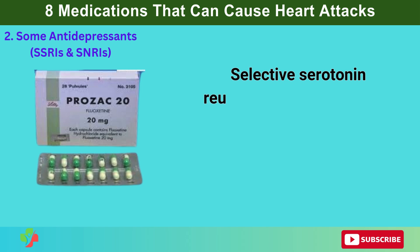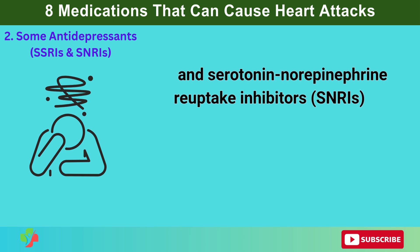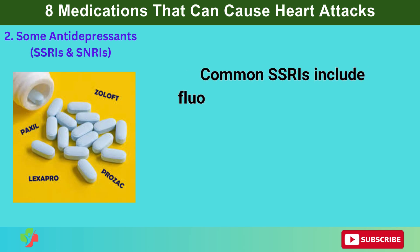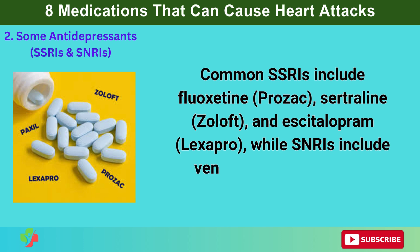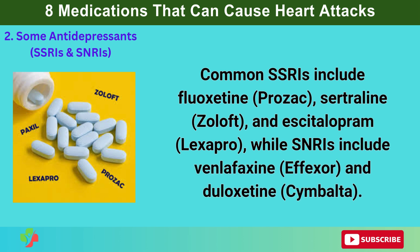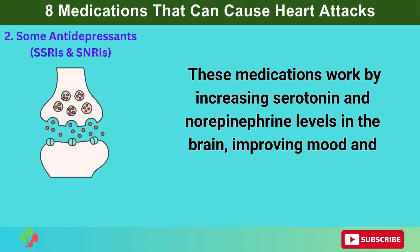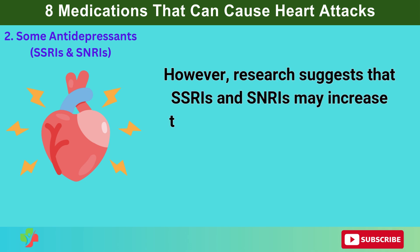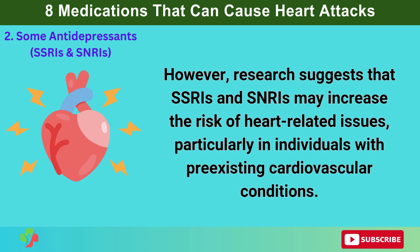2. Some Antidepressants — SSRIs and SNRIs. Selective serotonin reuptake inhibitors (SSRIs) and serotonin norepinephrine reuptake inhibitors (SNRIs) are widely prescribed for depression and anxiety. Common SSRIs include fluoxetine (Prozac), sertraline (Zoloft), and escitalopram (Lexapro), while SNRIs include venlafaxine (Effexor) and duloxetine (Cymbalta). These medications work by increasing serotonin and norepinephrine levels in the brain, improving mood and emotional stability. However, research suggests that SSRIs and SNRIs may increase the risk of heart-related issues, particularly in individuals with pre-existing cardiovascular conditions.